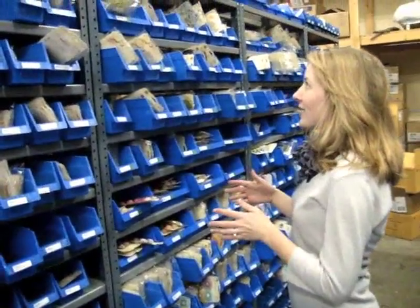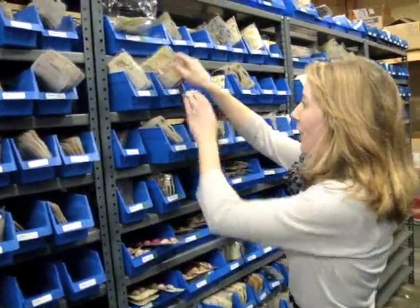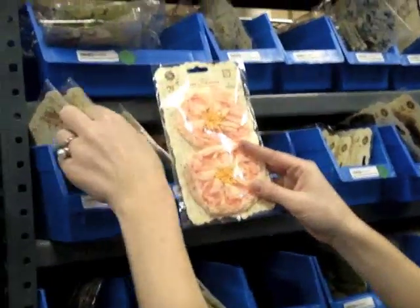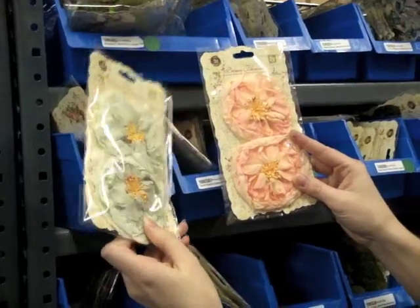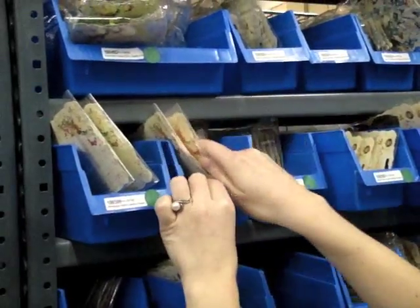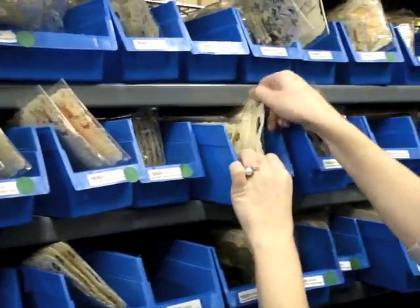We got in close to 500 products from Prima. There's a lot, and as you know they are known for their flowers, although they have a great range of different products. So we're going to start out looking at the flowers here.